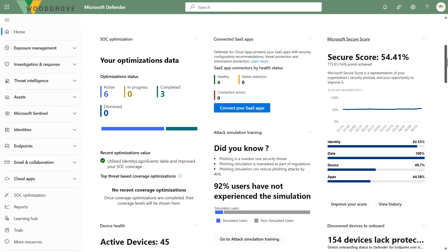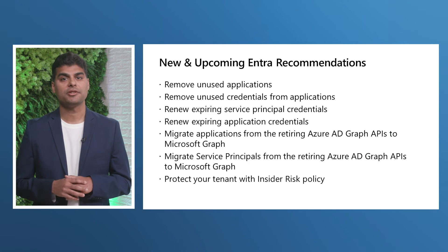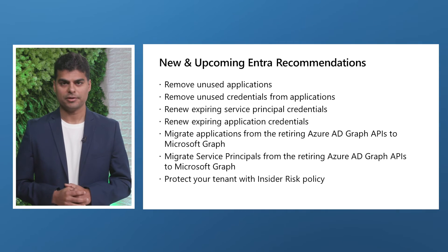Microsoft Entra recommendations is also natively integrated with Microsoft Secure Score, Microsoft Security Exposure Management, and Intune. So these recommendations are consistent and coherent across multiple platforms, so that you can get the right information at the right place. Plus, we have added seven more recommendations across security, applications, and employee productivity to assist you with strengthening your posture and the employee experience.